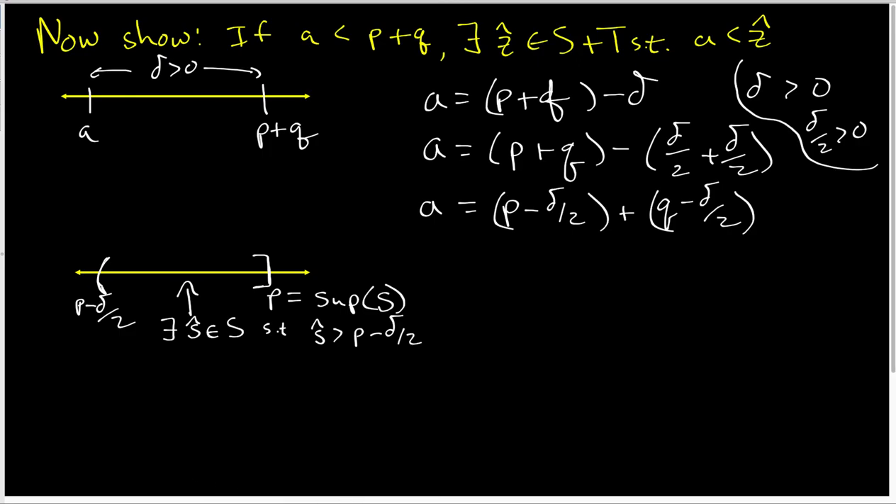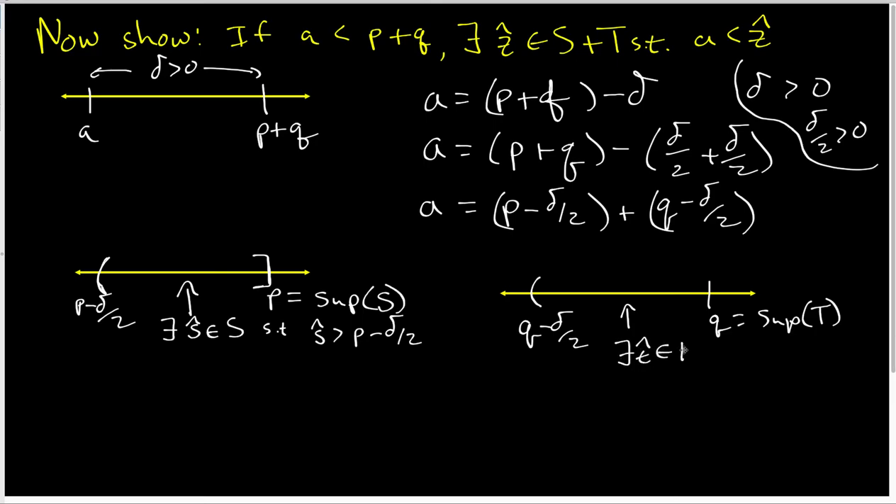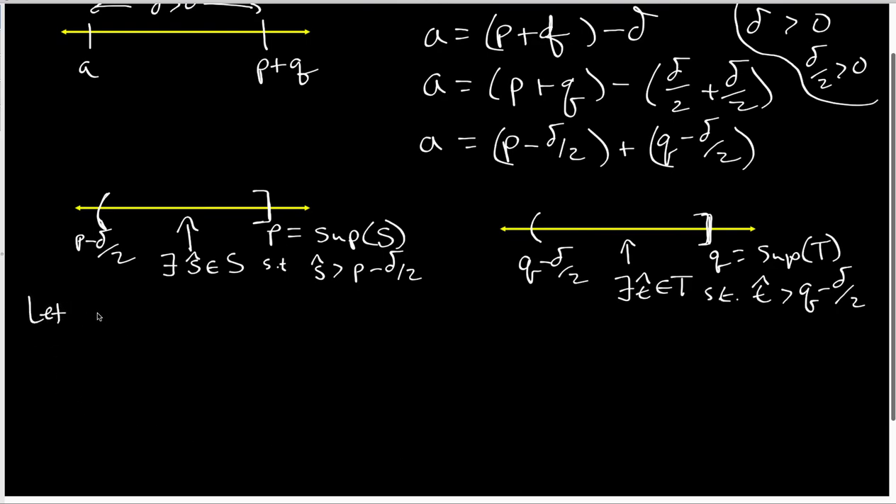I can do the same kind of thing for Q. On a number line for Q, Q is here and Q minus delta over 2 is here. Q is the sup of set T, so there exists a t-hat inside set T such that t-hat lives inside this half-open interval — in other words, t-hat is strictly bigger than Q minus delta over 2. Now I'm going to look at s-hat plus t-hat. Let z-hat equal s-hat plus t-hat. Then z-hat is clearly inside set S plus set T.